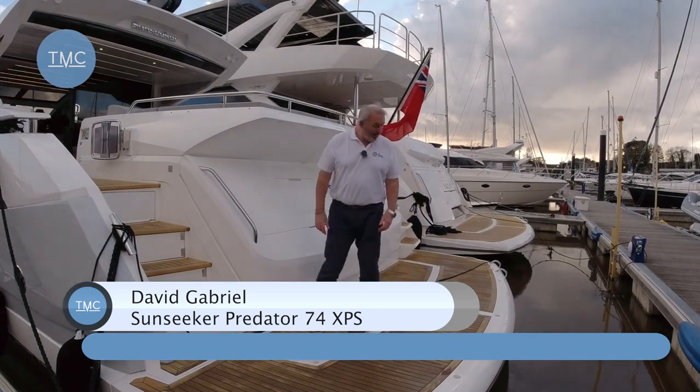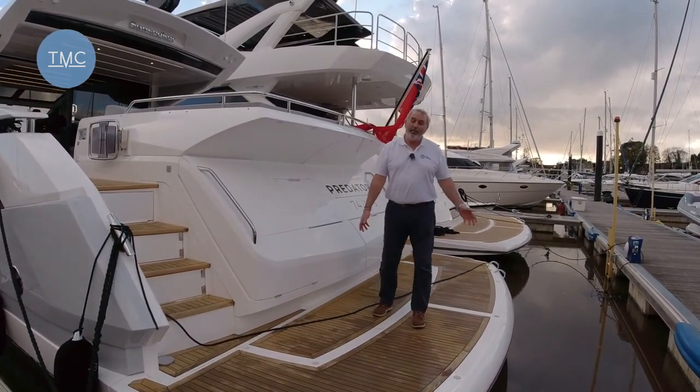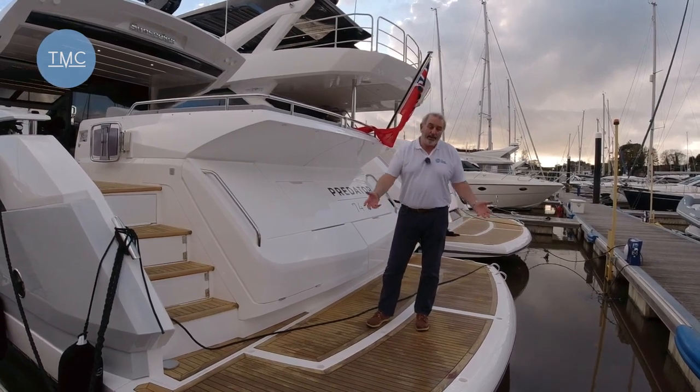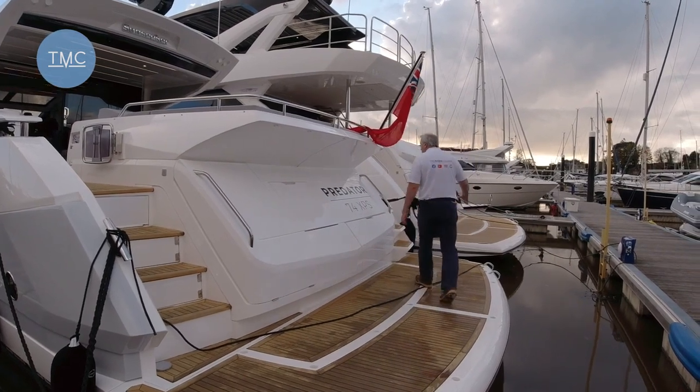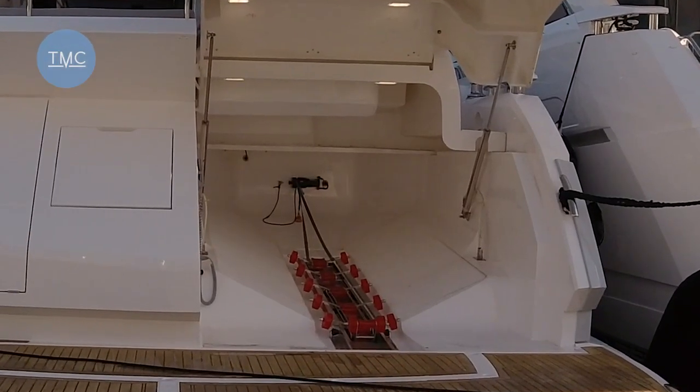So let's have a look at the platform itself. The platform is a hydraulic high-low — controls are just up there. It has a capacity of 450 kilos, so you can put a jet ski or any other heavy kind of water toys on here. At the back here, this whole door lifts up and opens up, and in there you can get a 395 Williams rib.